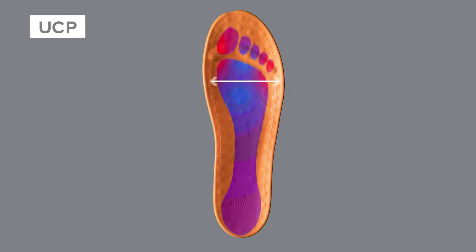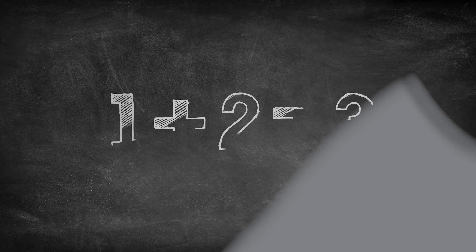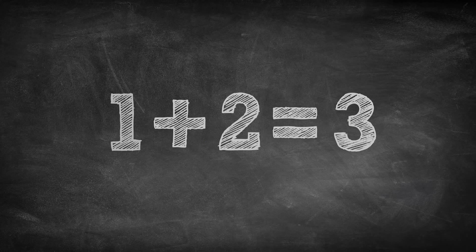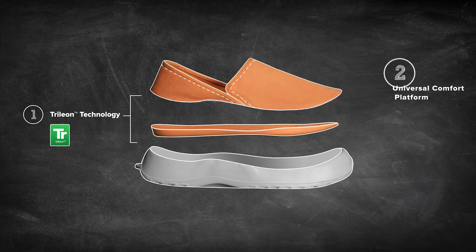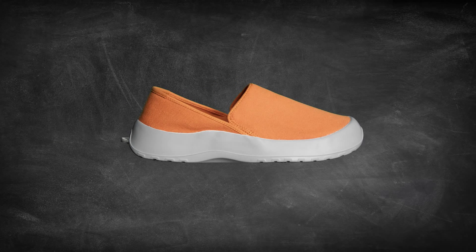Our generous fit allows the toes to spread out and relax, even when you're on your feet all day. Combining Trillion and the Universal Comfort Platform, you get Soft Science — impossibly light, supremely comfortable shoes.